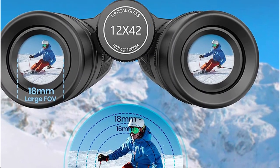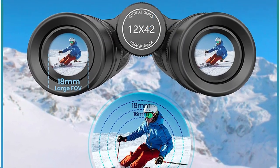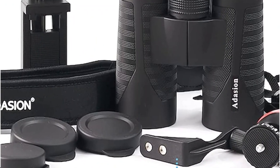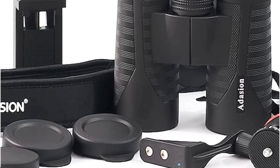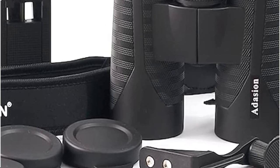The binoculars themselves only weigh 1.25 pounds, making them quite portable. This makes them easy to hold, but the trade-off is that you don't receive the same sensation in your hand as you do with expensive binoculars. Naturally, this is to be anticipated given the low price.